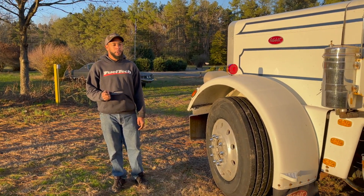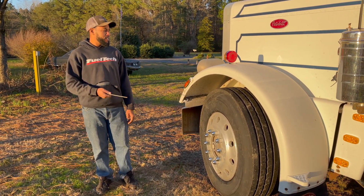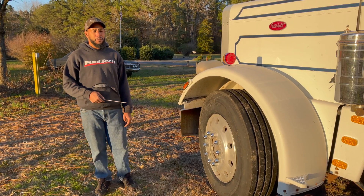Welcome to another episode of Magnetic Motorsports. Today we're actually working on something a little bit different — the size of Cabo.